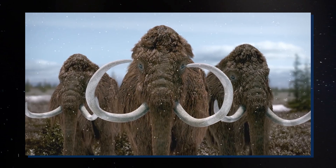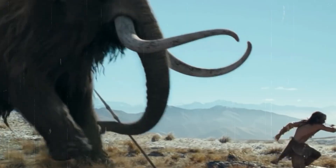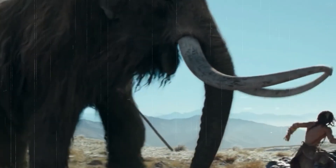If you thought Jurassic Park was just a work of fiction, think again. This discovery could change everything we thought we knew about extinct species.